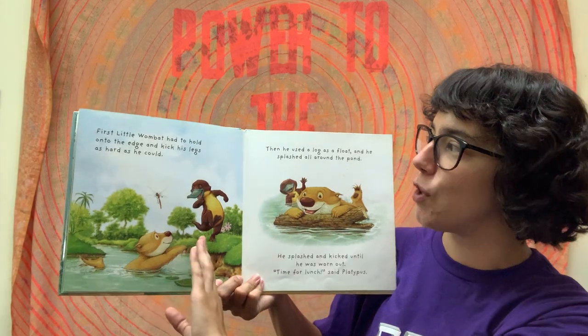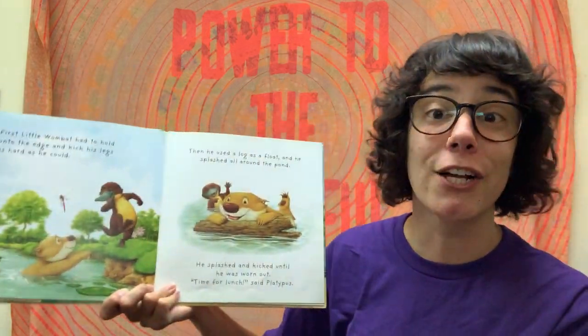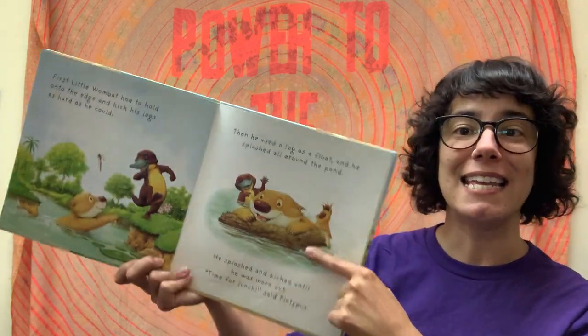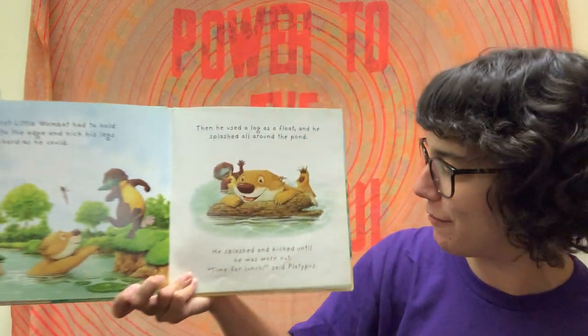First, little Wombat had to hold onto the edge and kick his legs as hard as he could. Kick, kick, kick — learning to keep himself up and floating. And then he used a log as a float and he splashed all around the pond. Looks like he's having fun. Looks like they're both having fun.